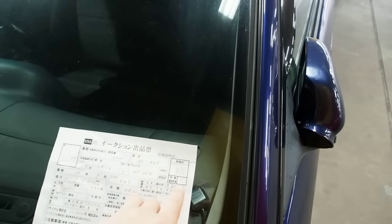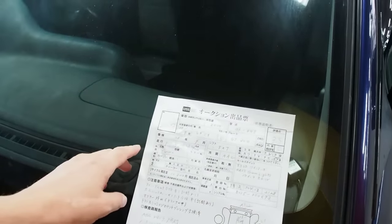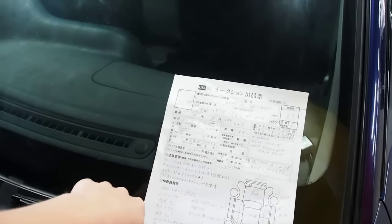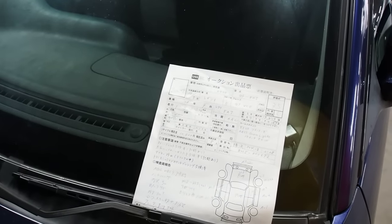We got an auction grade 3.5 with an interior of C. It's got 108,444 kilometers. The timing belt was changed and the valve cover gaskets were changed — timing belt at 96,000 kilometers and valve cover gaskets at 104,000 kilometers because they were leaking.